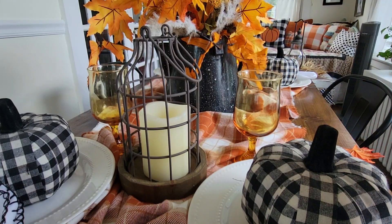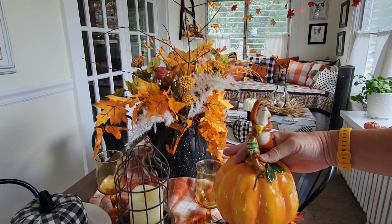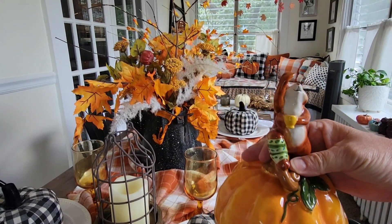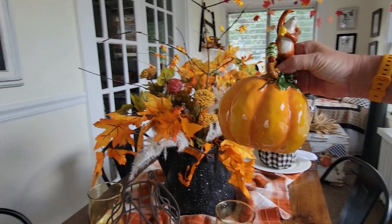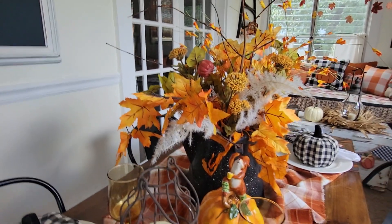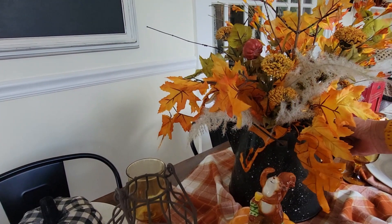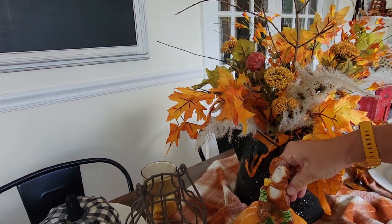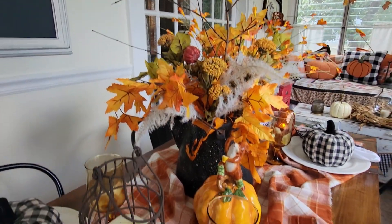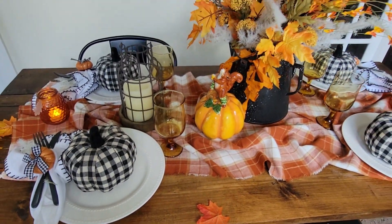Hey everybody — you guys remember this from last year. I got that at Home Goods and it's Blue Sky brand. I love it so much. He is drinking a cup of coffee and wearing leg warmers — how cute is that? Some of the squirrels you will see here I had in the living room, and I was kind of looking like a crazy squirrel lady. There were just too many squirrels grouped together so I had to take some out. My husband said it was looking a little nutty.